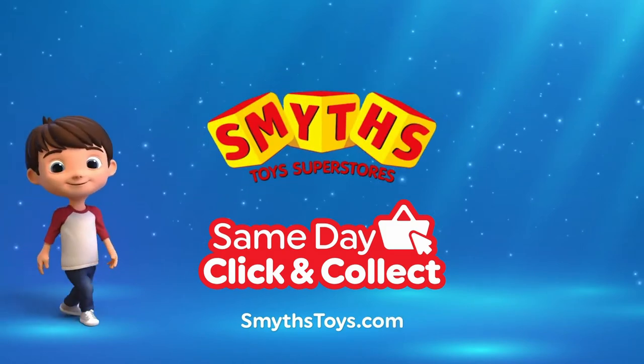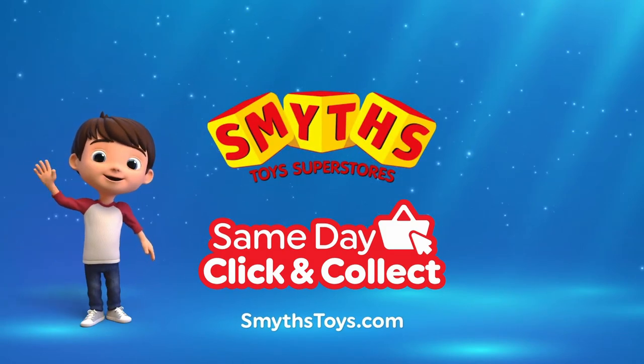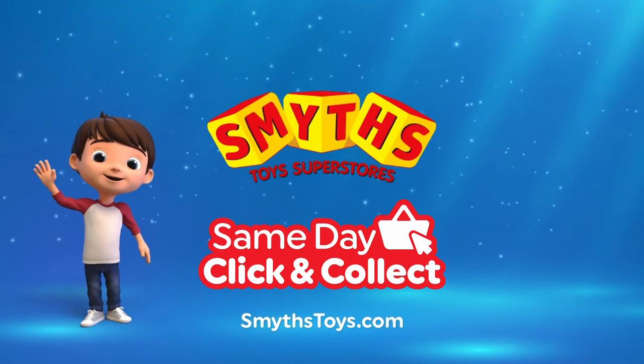Smith's Toy Superstores — if I were a toy.